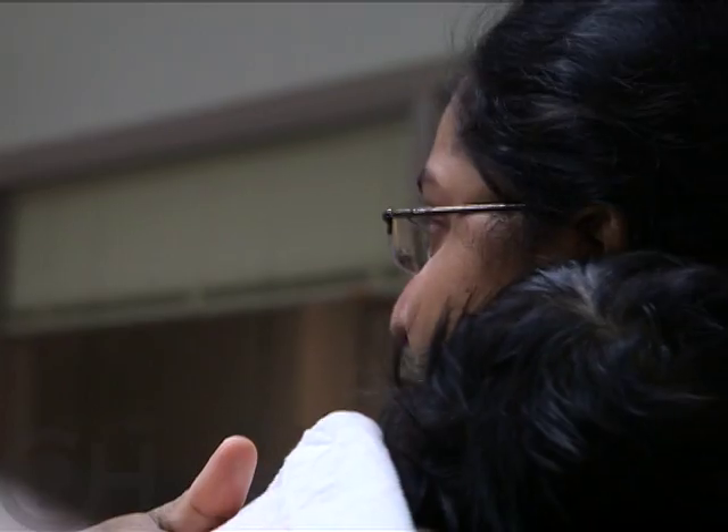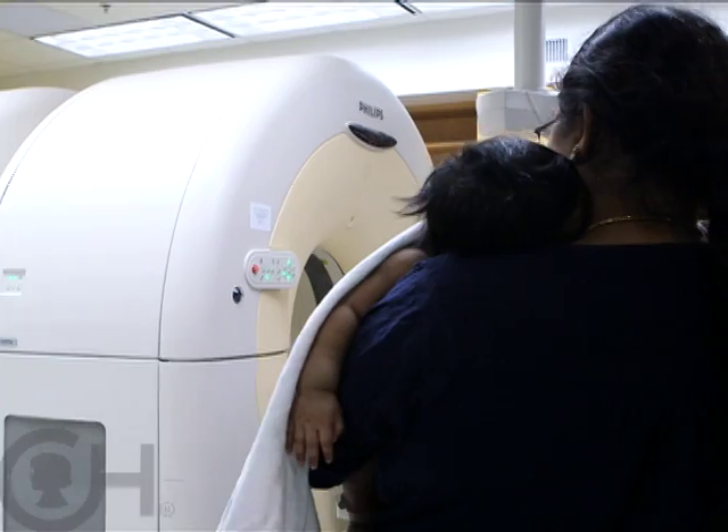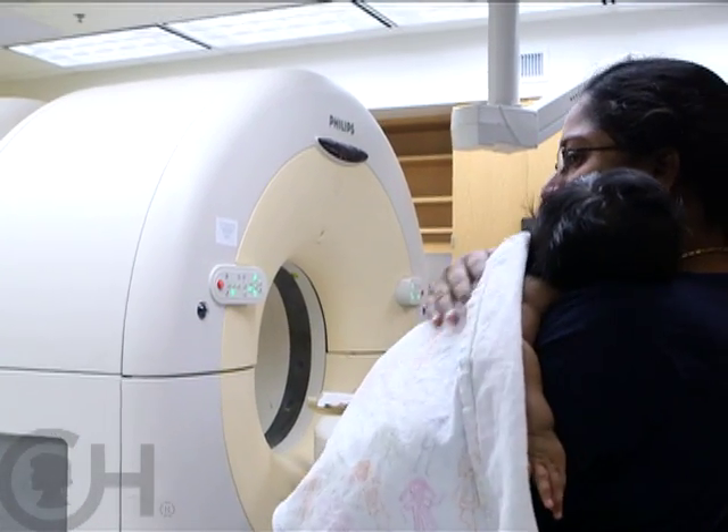The PET scanner is a special camera that detects radioactivity. We use radiopharmaceuticals that are injected into the body to study different body parts.